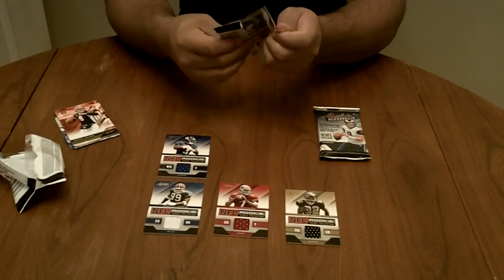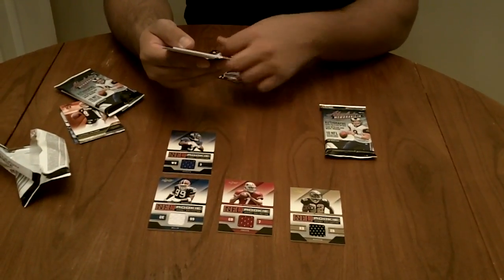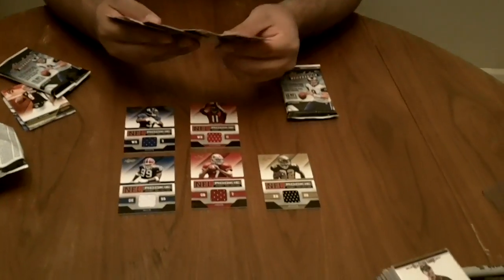Pack number two. It's going to be Julio Jones. So it's three out of five decent players, even though Darius is a top five overall pick.